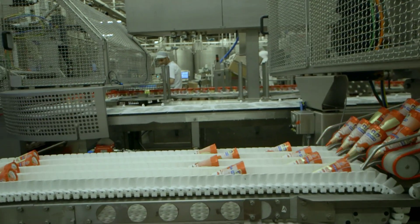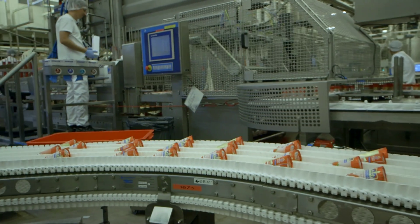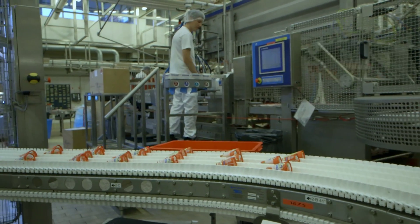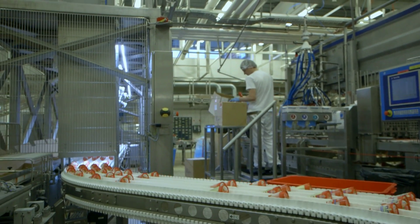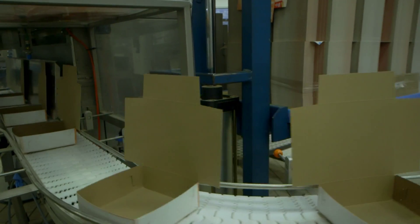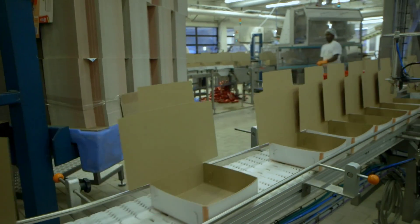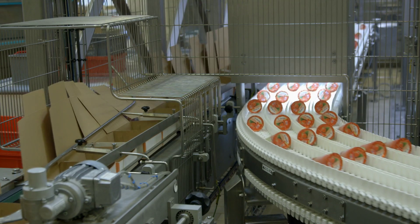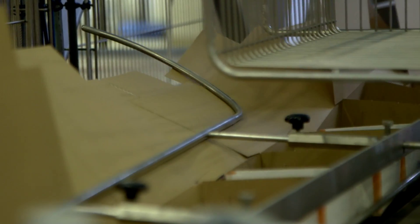Fewer costs, increased output and flexibility. Those are the benefits for the Norwegian ice cream manufacturer Hennig Olsen, as the company moves from manual packing of ice cream cones to a robot solution from Eltronic. Hennig Olsen is one of Norway's largest ice cream manufacturers and dispatches 200 to 300 pallets of ice cream every day.